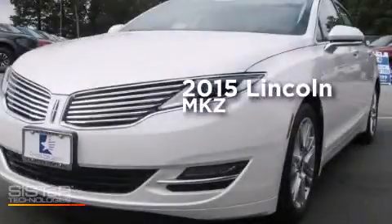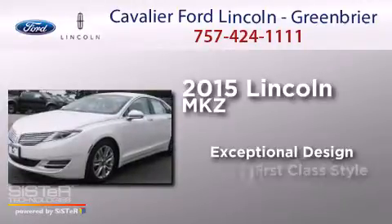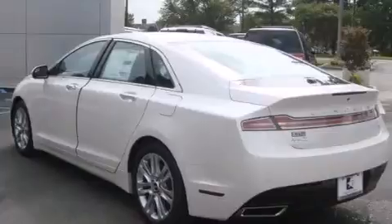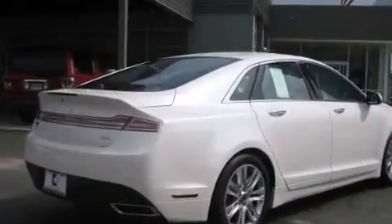This is a brand new 2015 Lincoln MKZ. Its top features include Bluetooth cell phone integration, a rearview camera, keyless ignition, a premium audio system, and commercial-free satellite radio.